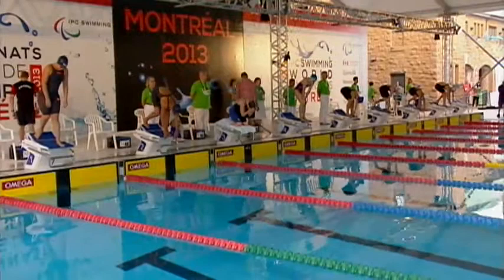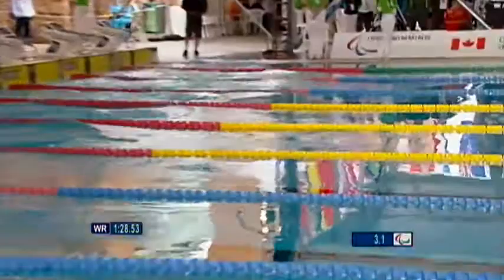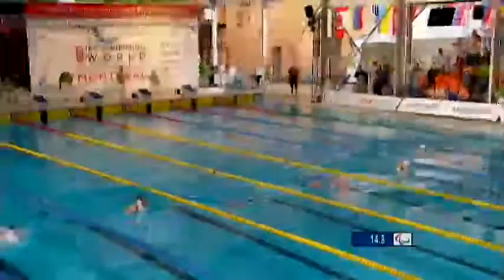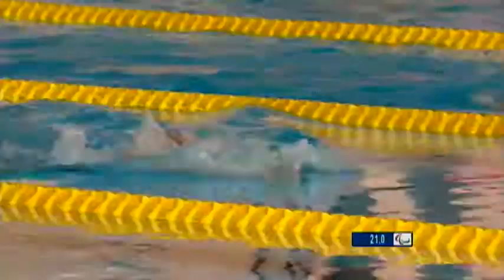Lisa Den Braber there with a towel to stop the abrasion on the start. It's a quick start, but she doesn't get away as well as the others who are using their legs. This is the SB7 class, so it's generally two limbs affected — either down one side of the body or two upper limbs. And you see the swimmer just in the centre of the shot — Oksana Krul.